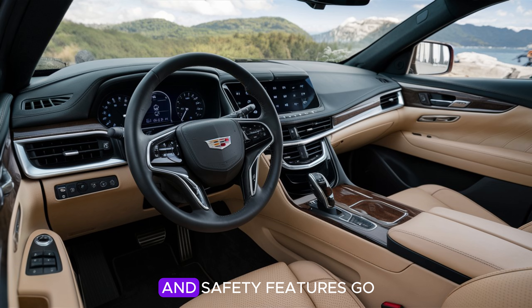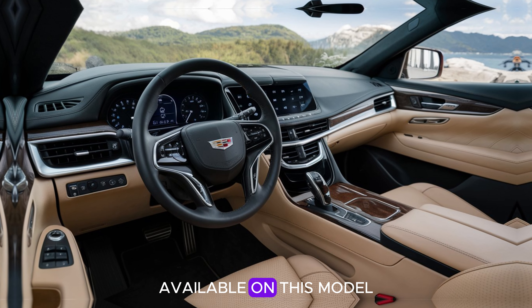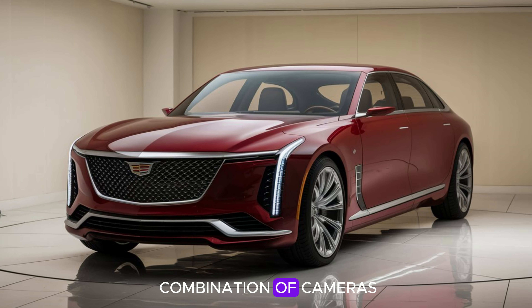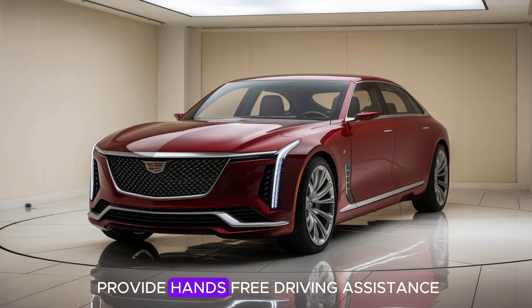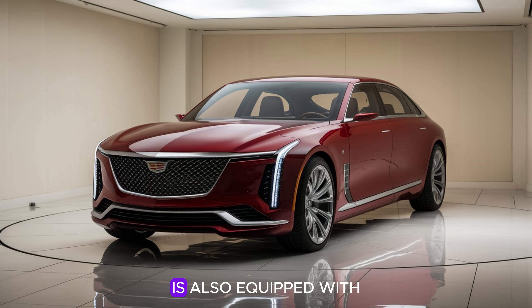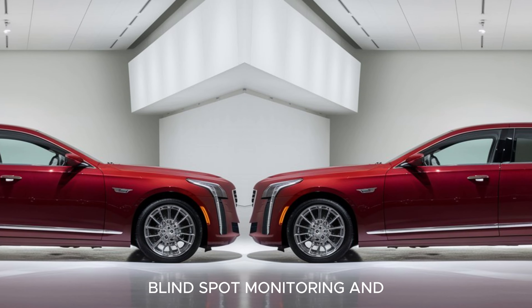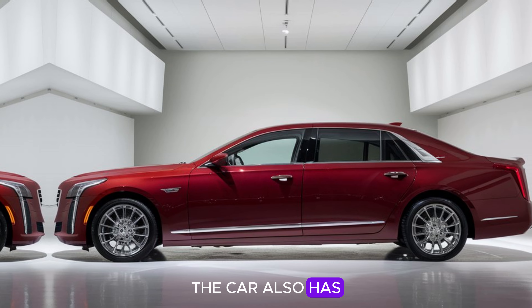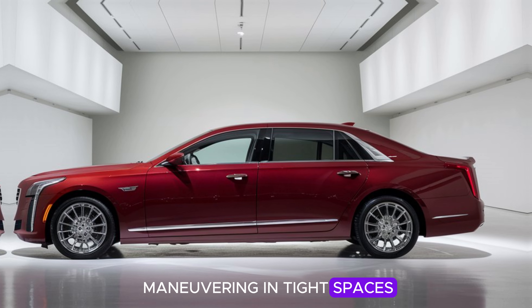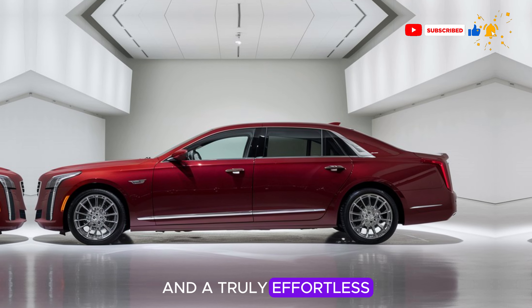As far as technology and safety features go, the 2025 Cadillac Fleetwood Brahma is fully loaded. Cadillac's advanced Super Cruise technology offers semi-autonomous driving capabilities on compatible highways, using a combination of cameras, sensors, and GPS data to provide hands-free driving assistance — a great convenience for long highway commutes. The car is also equipped with adaptive cruise control, lane keeping assist, blind spot monitoring, and automatic emergency braking, plus a 360-degree camera system providing a bird's-eye view for easy parking and maneuvering.